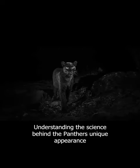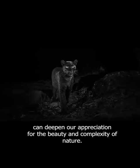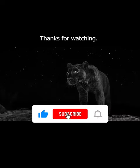Understanding the science behind the panther's unique appearance can deepen our appreciation for the beauty and complexity of nature. Thanks for watching!